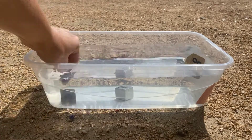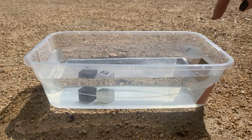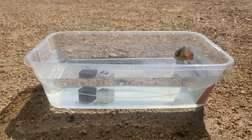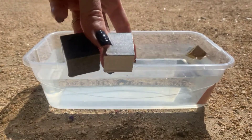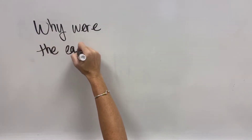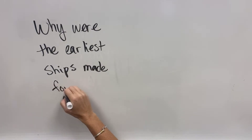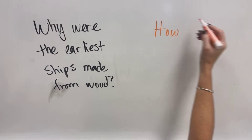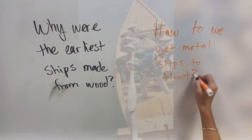So you can see why the earliest people would have chosen one material to construct boats out of. But how do we make boats out of this? The question is: why were the earliest ships made out of wood, and how in the world do we get these metal ships that we have in modern times to float?